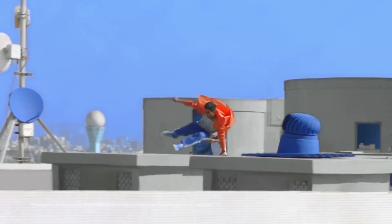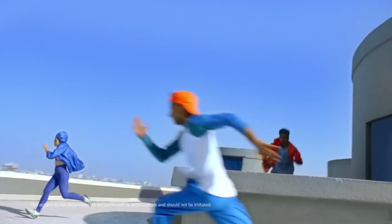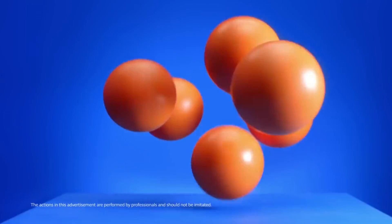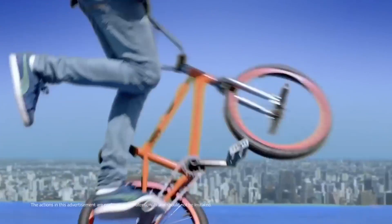Part of the first-in-class features list, the new Renault Kwid now offers a rear parking camera as well as a 12V socket. The top variants of the Kwid offer a 7-inch Media Nav touchscreen, which also offers a display for the new rear parking camera.